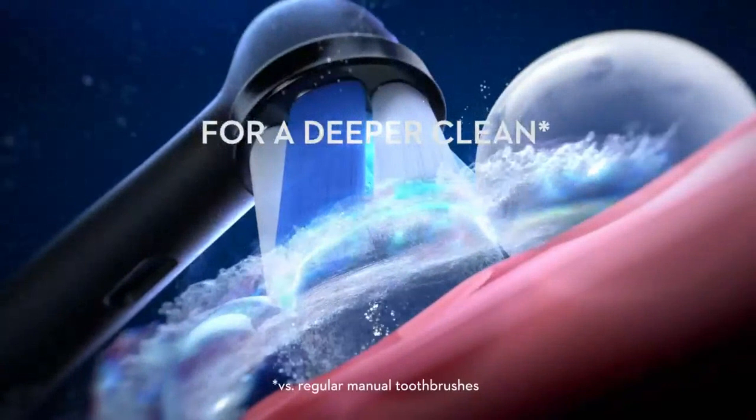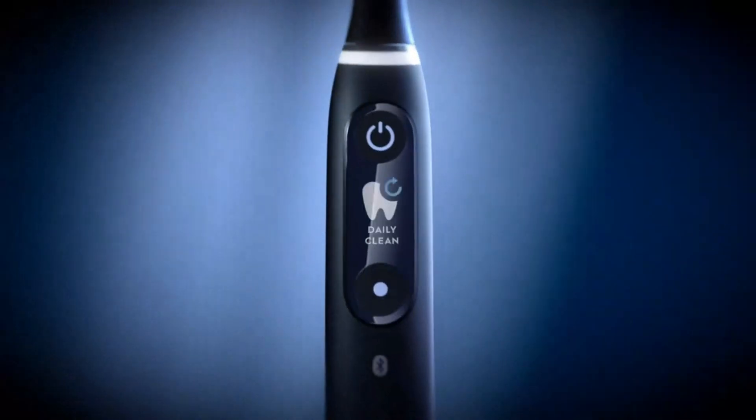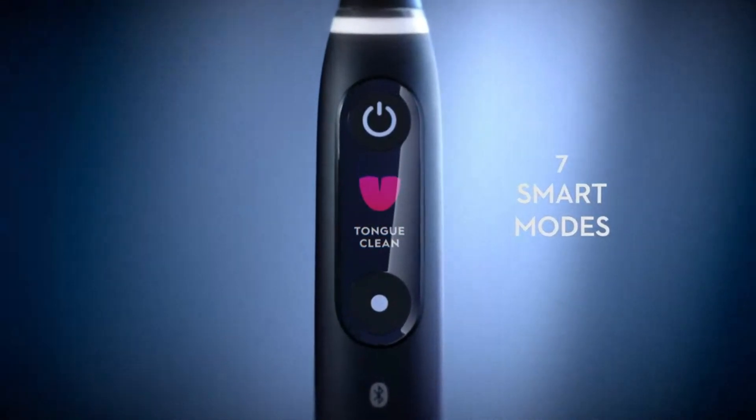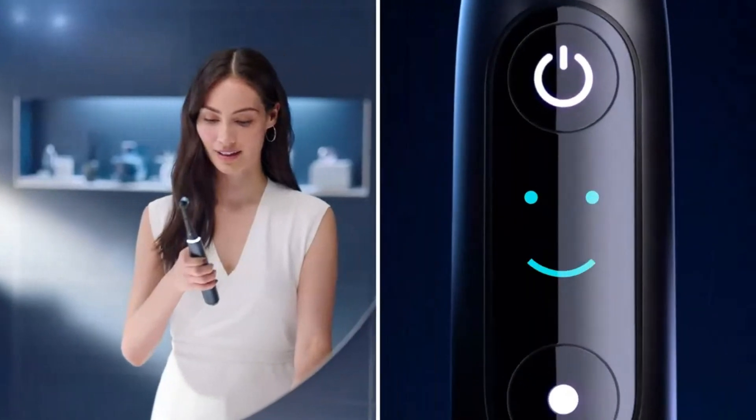The brush offers multiple brushing modes, including daily clean, gum care, sensitive, whitening, and intense clean, catering to various oral care needs. It also comes with a sleek magnetic charger that fully powers the toothbrush in just a few hours, providing up to two weeks of use on a single charge.